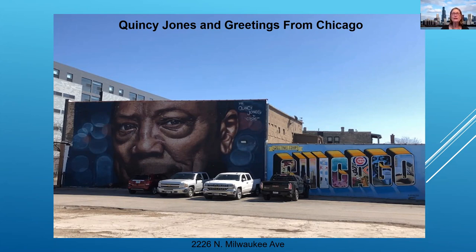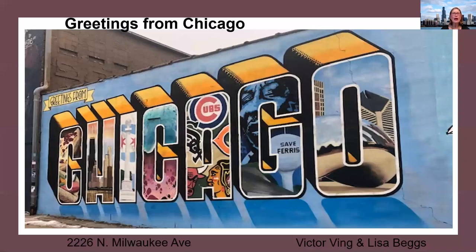This lot is at 2226 North Milwaukee. It's basically an empty parking lot, but it was transformed. In 2015, this building was transformed into the very first postcard mural. Victor Ving and Lisa Beggs had a brilliant idea — as children, when they would travel on vacation, they would send home postcards of the different locations that they visited. And Chicago has the very, very first postcard mural.